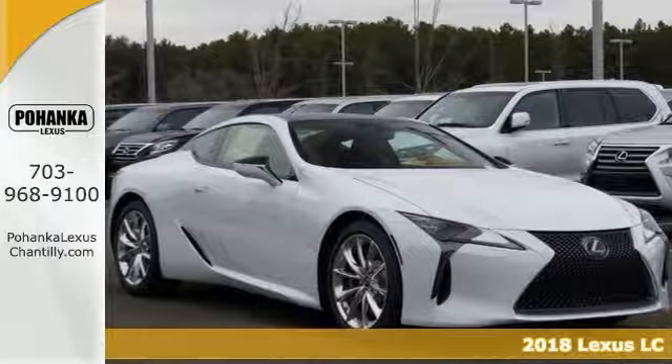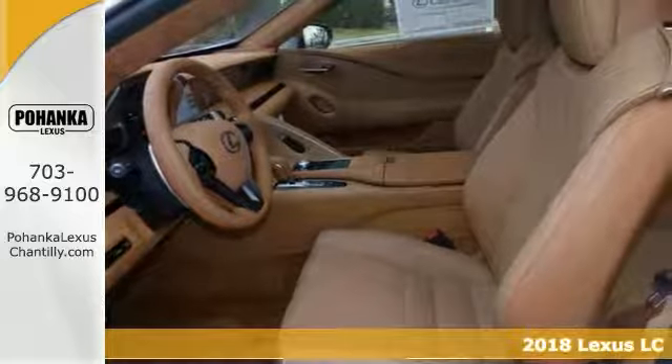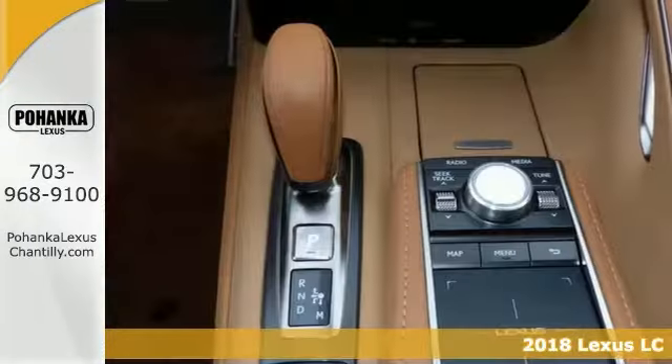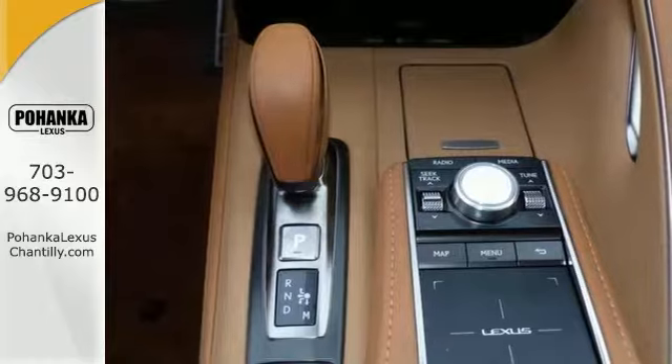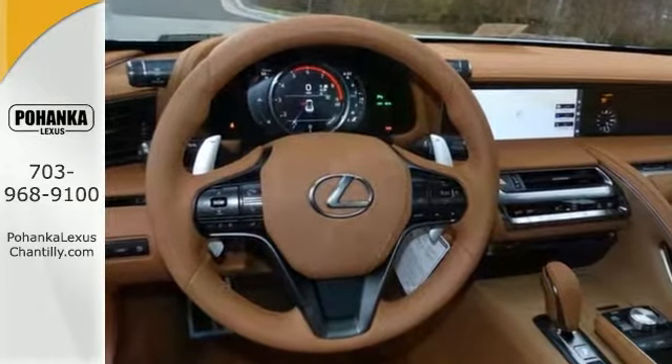You must take a look at this 2018 Lexus LC500. This one comes with a 5-liter V8 engine and the all-weather package as well as the convenience package, and it's bound to please with its many top features.